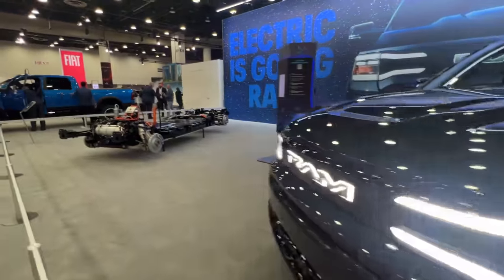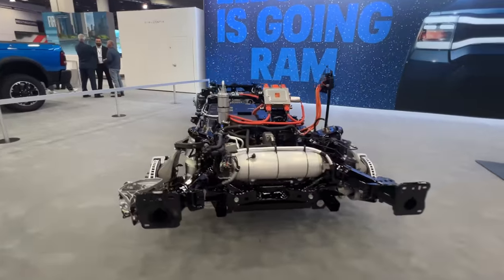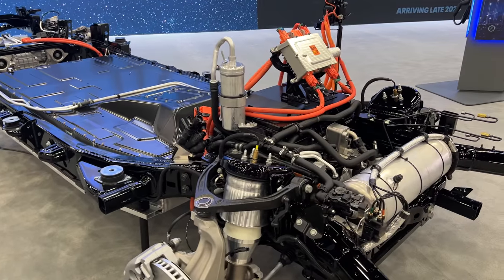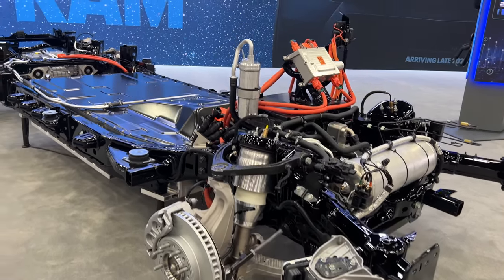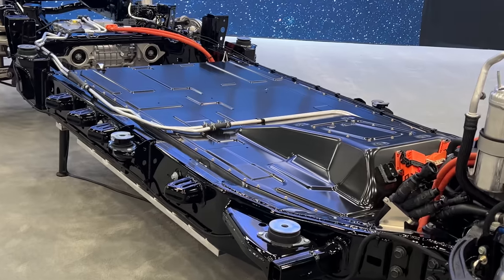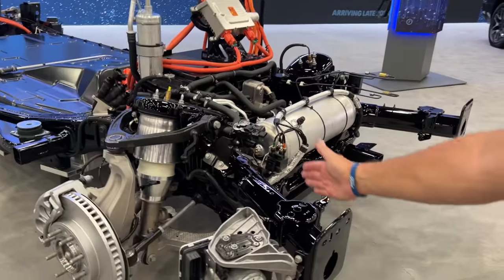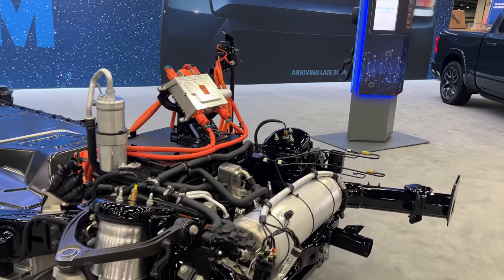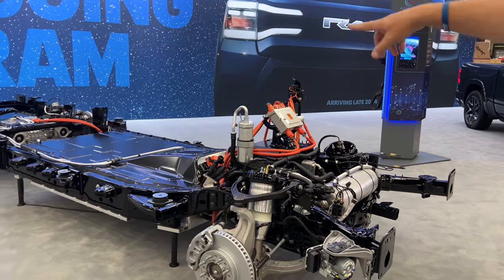This is the first time we're seeing an updated chassis of the new RAM Rev. Basically they've taken the frame section of the regular internal combustion RAM 1500 and updated it, modified it to put the big battery in the middle. The reason I know it's related to the 1500 is because of these diagonal front cross members in the frame — I've seen them before in the regular RAM 1500, and they're there for crash protection.